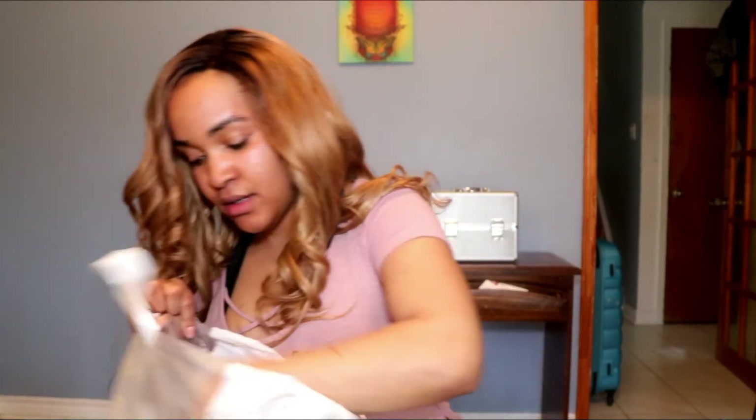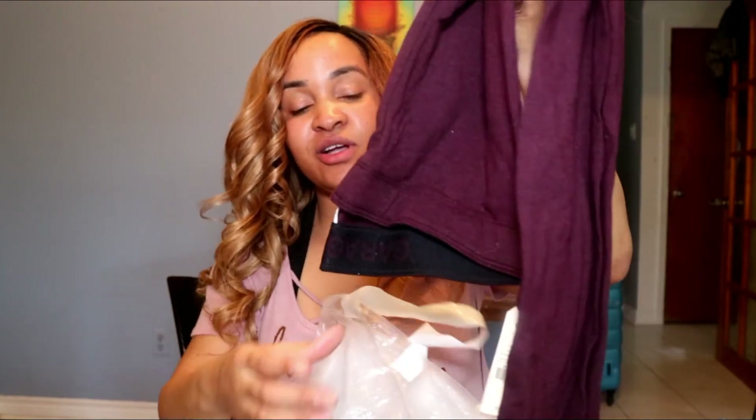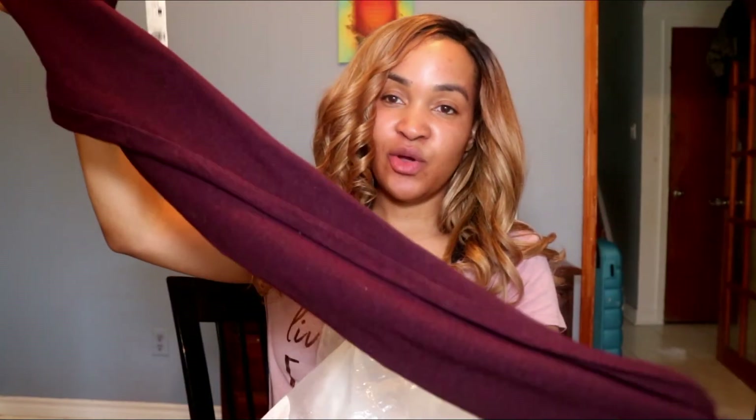I also got some leggings from Garage at Scarborough Town — two pairs in this purplish color. I didn't want to just buy black leggings so I went for that color. That's everything I got! Definitely check out my Instagram for outfit-of-the-day posts so we can connect and share. Please subscribe to my channel, comment down below if you want to know anything, and I'll see y'all in my next video.